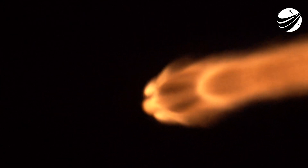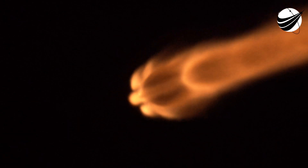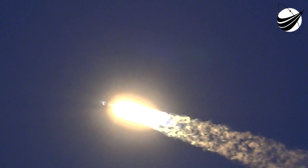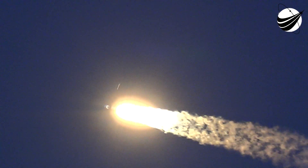We've seen a great shot of the engines on the first stage. That callout is indicating we are going through the point of maximum aerodynamic pressure — the highest stresses that the vehicle will feel during ascent.